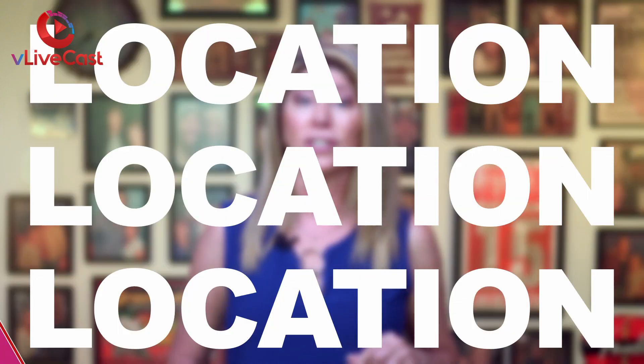If you're just starting out using video to market your business and you're wondering where do I shoot my video, well, today we're gonna talk about location, location, location. First, let's talk about what not to do.